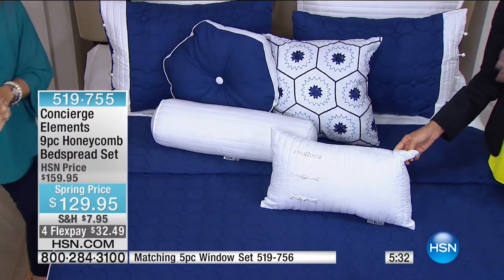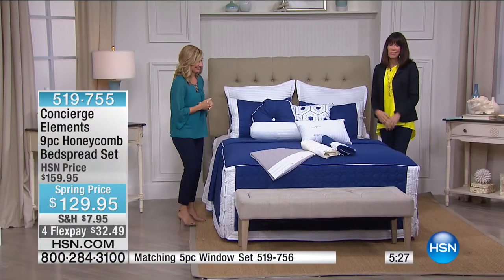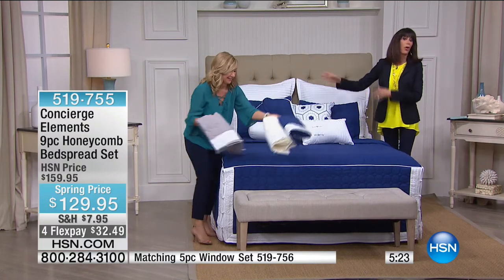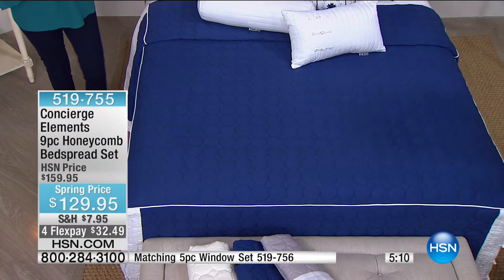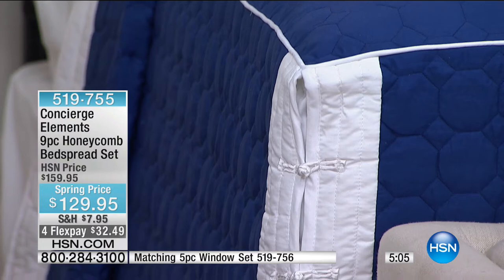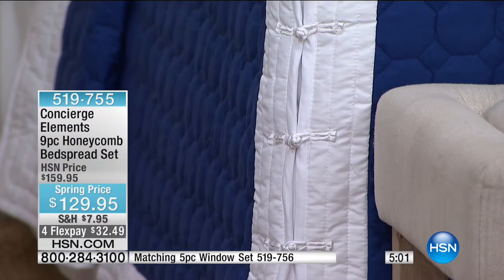With a fitted bedspread, you don't have to worry about the expense or upkeep of a bedskirt. The beautiful French knot detailing is exquisite and very different from anything we've ever had. We already have a clock up on the screen. And we're going to New Jersey to say hi to Eileen.